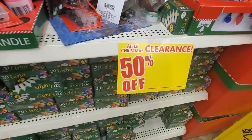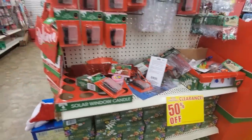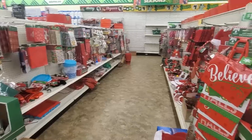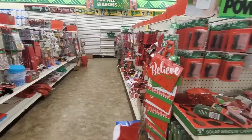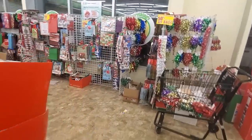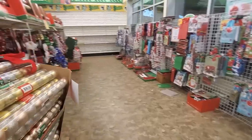My Dollar Tree was pretty much emptied out. I went to two of them and all of the Christmas decor was 50% off. I did pick up a couple things like some stencils that I didn't get before, and I went ahead and put them in my Christmas storage tubs, so I'm not going to share those.